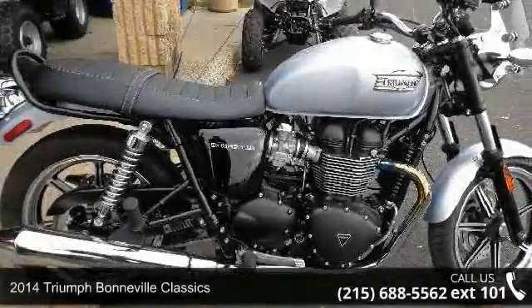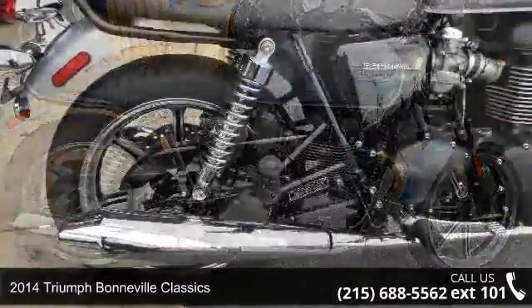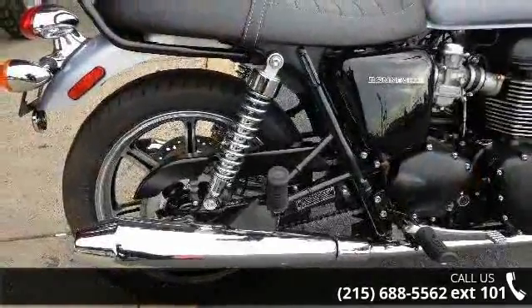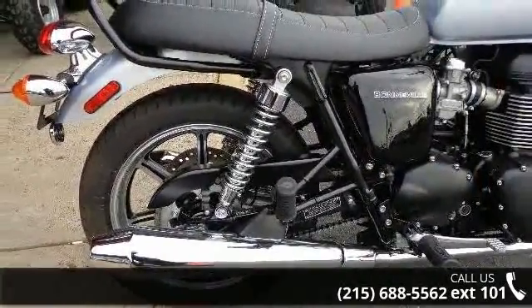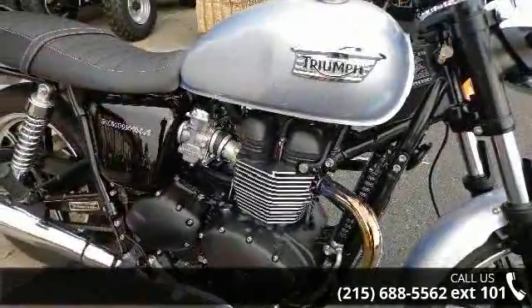Check out this 2014 Triumph Bonneville Classic. This could be the motorcycle you've been looking for. This bike has an engine size of 865 cc's. This is a great deal on a pre-owned motorcycle.